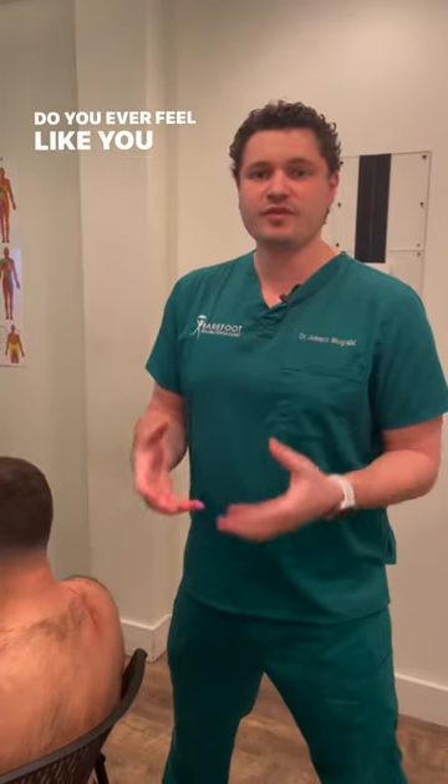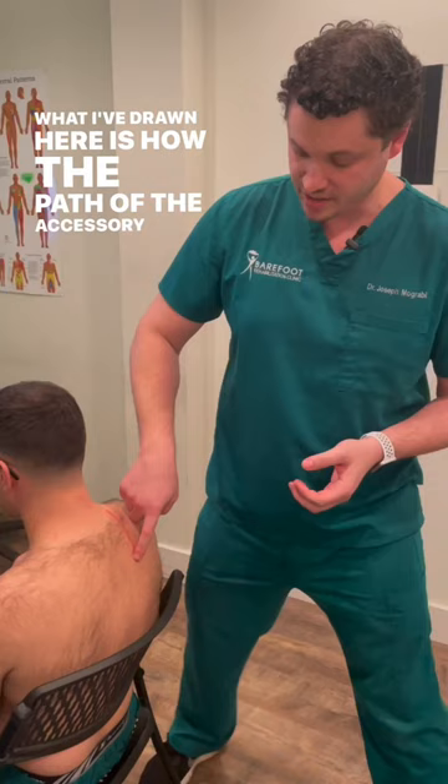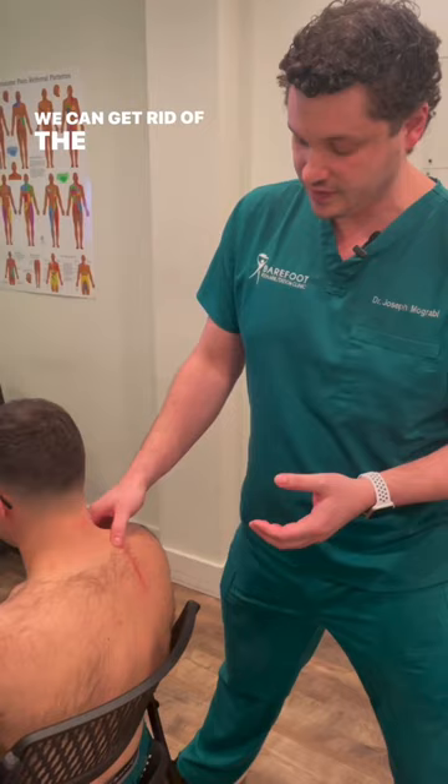Do you ever feel like you have huge knots in your traps and they can never relax? It might be because you have a nerve called the accessory nerve which is stuck. What I've drawn here is the path of the accessory nerve, and we're going to show you how using manual adhesion removal we can get rid of the adhesion and allow your traps to relax.